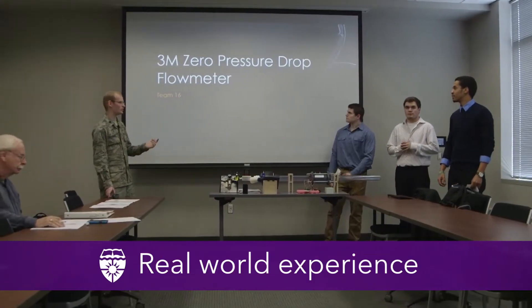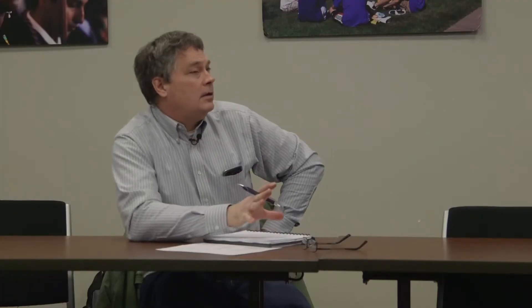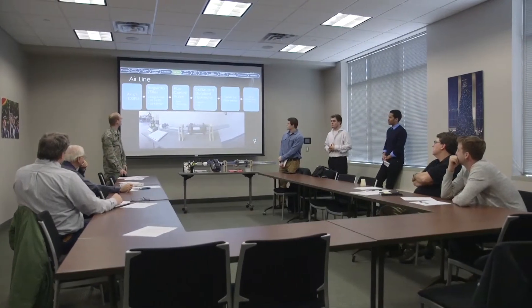My name is Ben. I'm the team lead for Team 16. We can kind of see the path to the final solution — we're just kind of ironing out the wrinkles along the way.